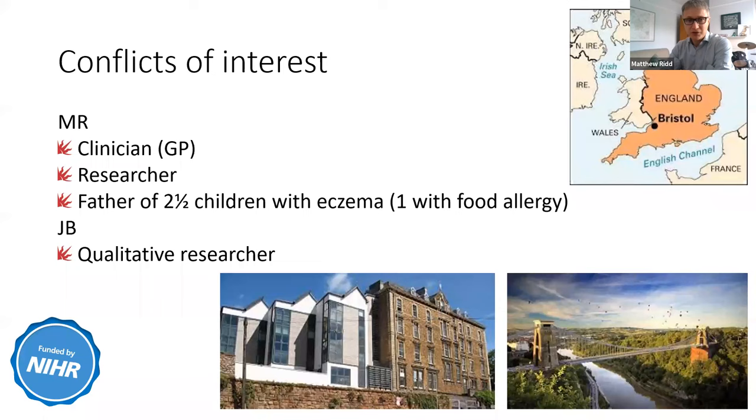I'm John Banks, a researcher based at ARC West, and I also work with the primary care unit that Matt's based in. I do qualitative research, which effectively means talking to people. We do in-depth interviews and sometimes observations to find out about people's experiences of a condition or delivering a new kind of treatment. I've worked with Matt on a number of his studies, and I'll fill you in as we go through.